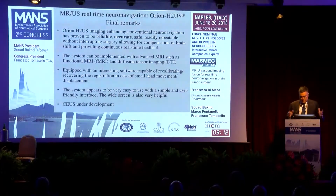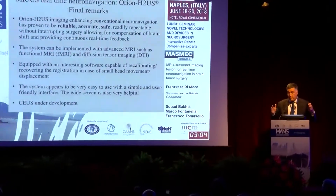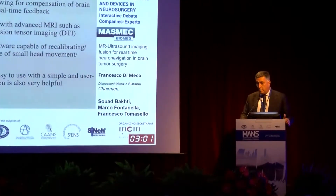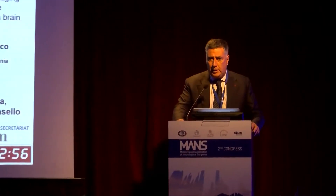Here we come to the final remarks of our experience with Orion. We found that Orion, enhancing conventional neural navigation, has proven to be reliable, accurate, and safe. It can be readily repeated without interrupting surgery, allowing for compensation of brain shift and providing continuous real-time feedback. The system can be implemented with more advanced MR imaging, and it is equipped with a very interesting software function such as the recovery registration I showed you.